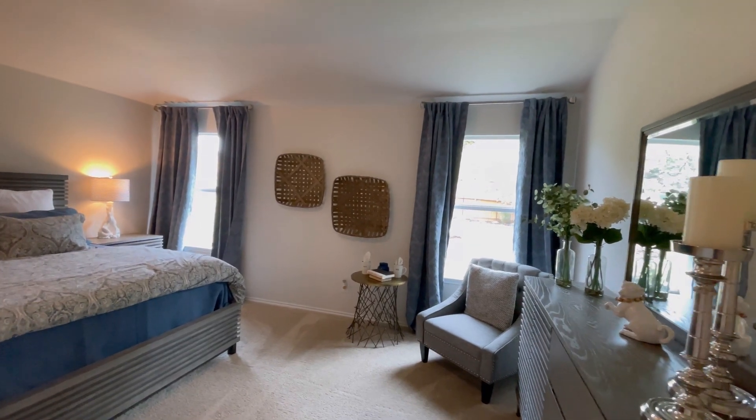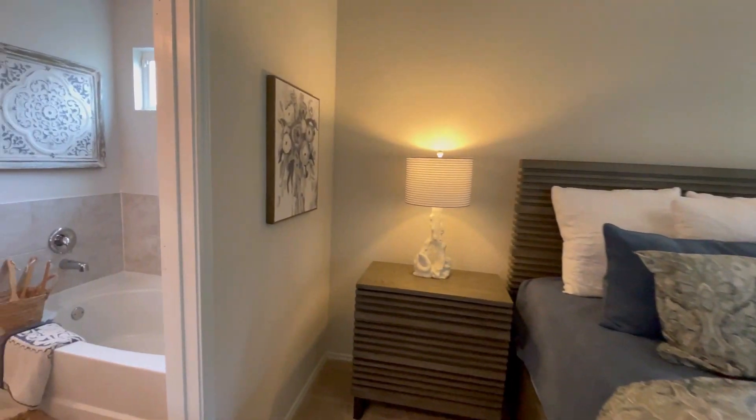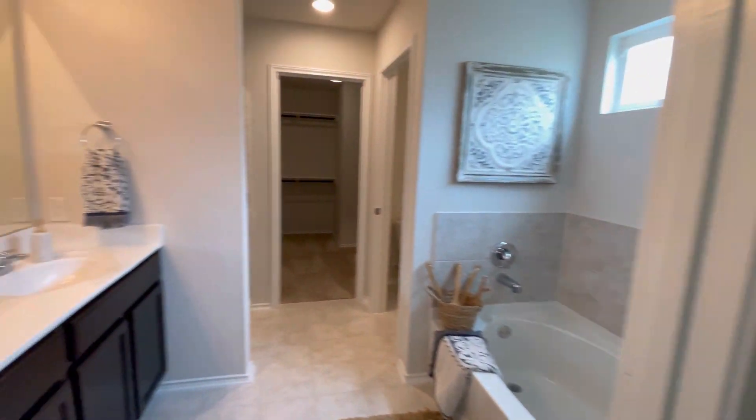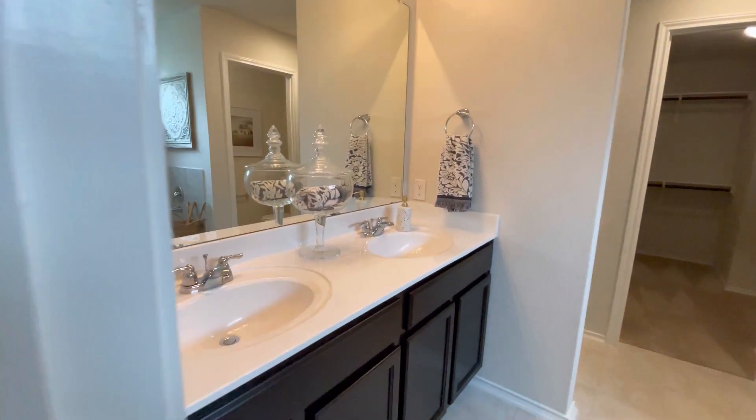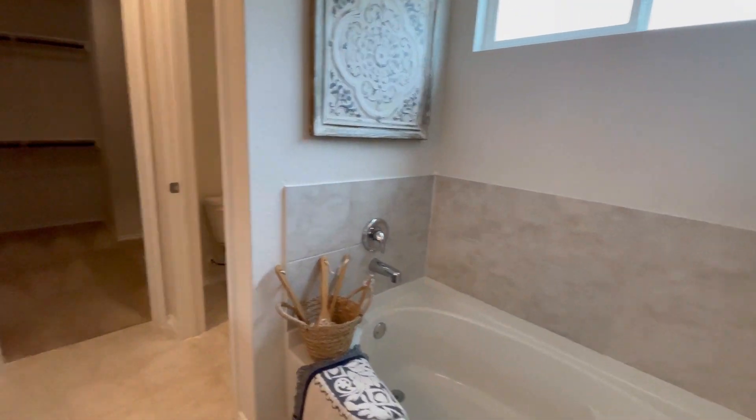Here we have this beautiful, spacious master bedroom. It is about 15 by 16, with your double vanity sinks, walk-in tub, and walk-in shower.